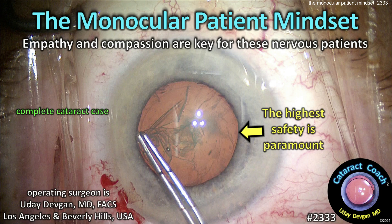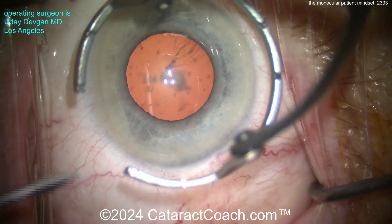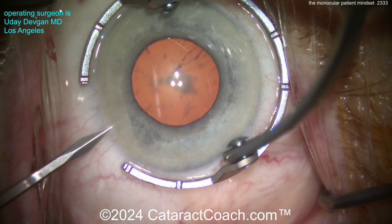cataractcoach.com — the monocular patient mindset. Empathy and compassion are key for these very nervous patients. I'm going to show you a video here, uncut start to finish, so you can see this case.